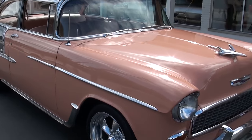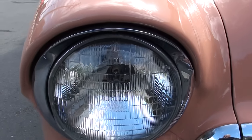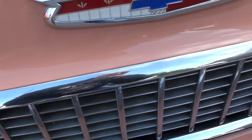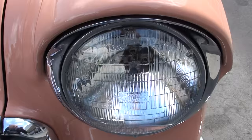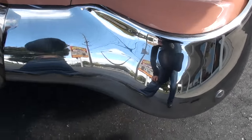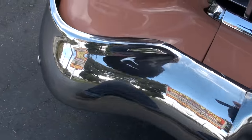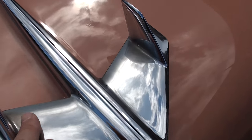As soon as I saw it, I knew I wanted to own this car. Again, it's an older resto so you can pick out a few things and I'll show you as we go around — but still very, very nice. The resto is about 10 years old; you can see a little fading in the chrome.